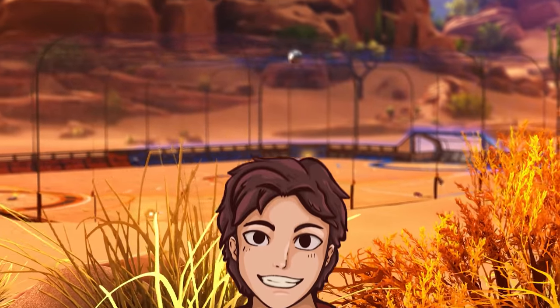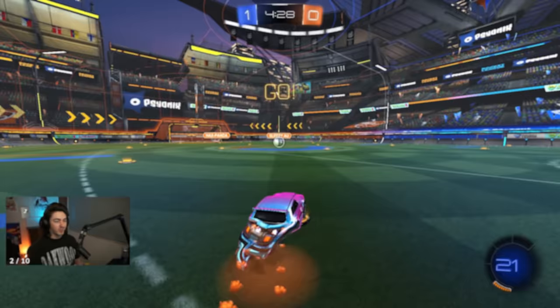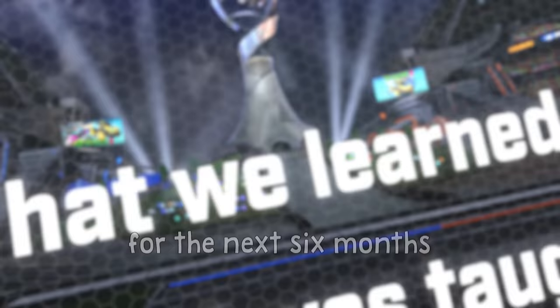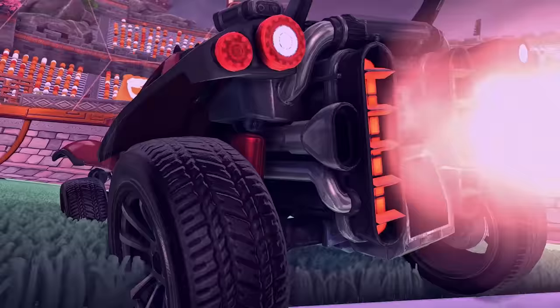About one month ago I released a video where I got coaching from a professional coach named Xperia, who is the coach of the RLCS team Team Liquid. In that video I explained that every month I would make a video for the next six months covering what we learned. Today's video covers what we went over in the second month of training, which was completely focused on speed.